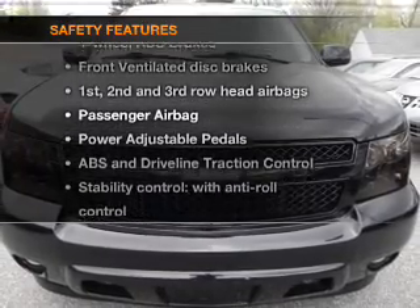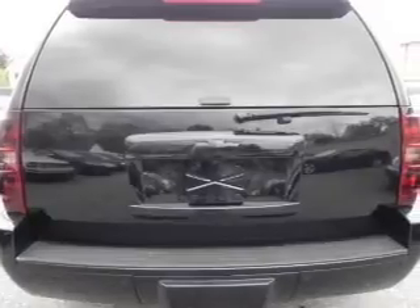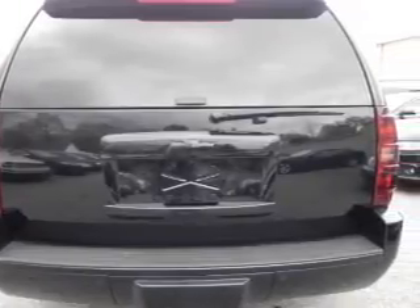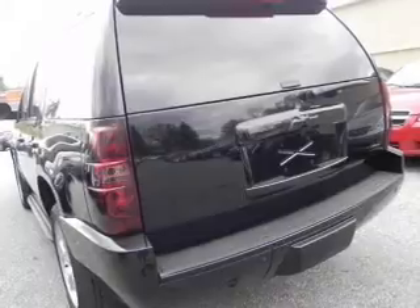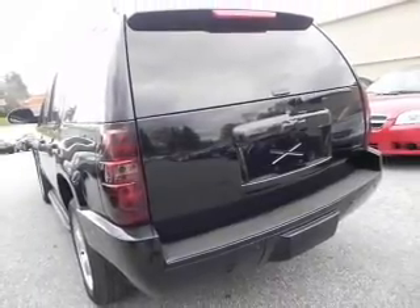And for your peace of mind, the following safety equipment is included: front ventilated disc brakes, curtain head airbags, passenger airbag, traction control, stability control, daytime running lights, and low tire pressure warning. Call today to schedule a test drive.